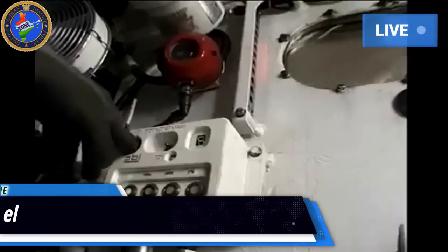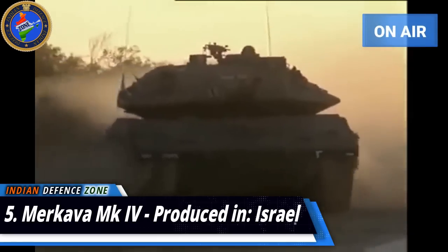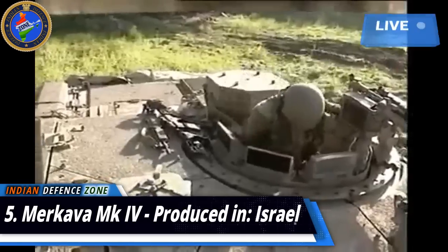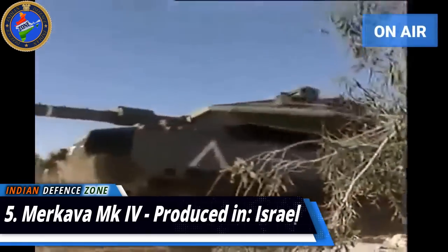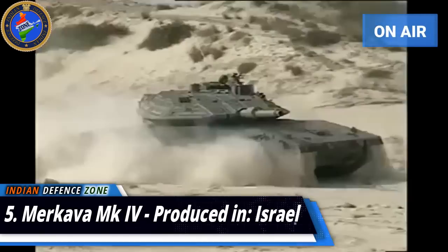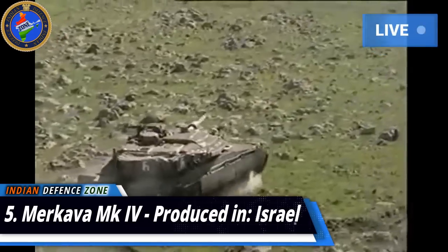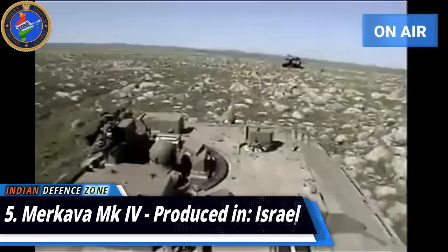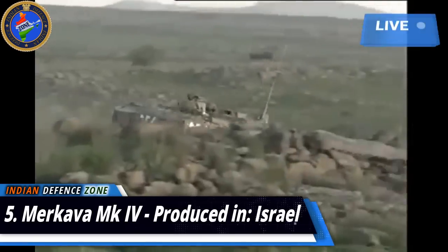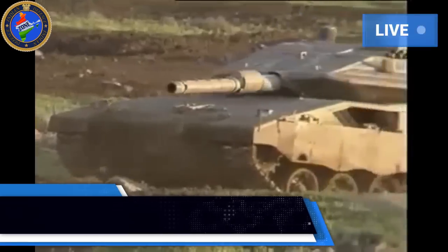Number 5: Merkava MK4, produced in Israel. The Merkava Mark 4 is the latest version of the Merkava range, developed by the Merkava Tank Office and used by the Israel Defense Forces since 2004. It has been given the title of the best-protected tank in the world, featuring spaced armor with an Elbit laser warning system and IMI built-in smoke screen grenades. It has a maximum speed of 64 kilometers per hour. It is armed with a 120mm MG253 smoothbore gun capable of firing high-explosive anti-tank rounds, LAHAT anti-tank guided missiles, and a 60mm grenade launcher.